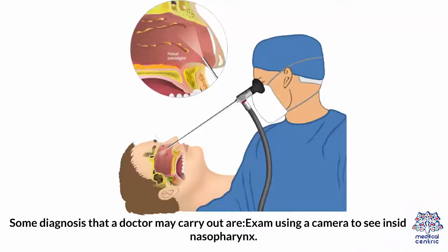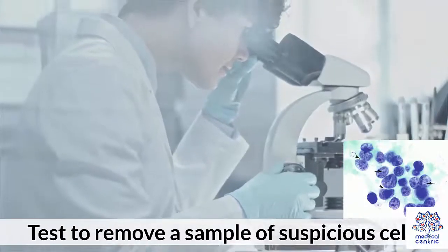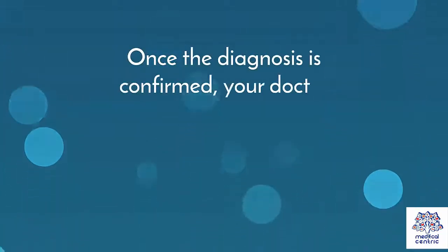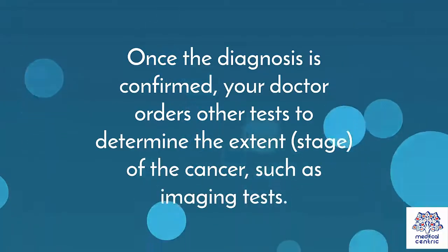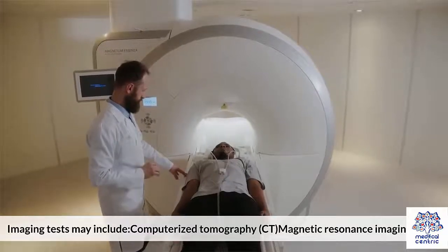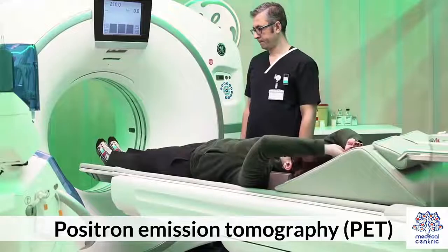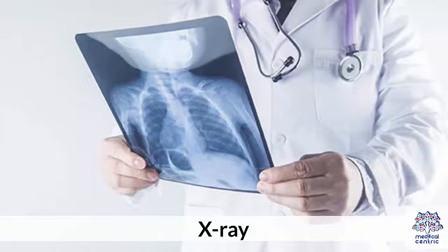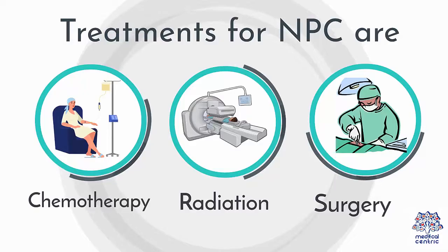Some diagnoses a doctor may carry out include an exam using a camera to see inside the nasopharynx, a physical exam, and a test to remove a sample of suspicious cells. Once the diagnosis is confirmed, the doctor orders imaging tests to determine the extent or stage of the cancer — these may include computerized tomography, magnetic resonance imaging or MRI, positron emission tomography, and X-ray. Treatments for NPC include chemotherapy, radiation, and surgery.